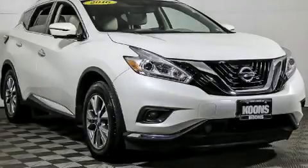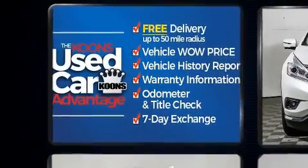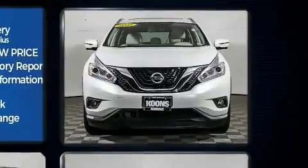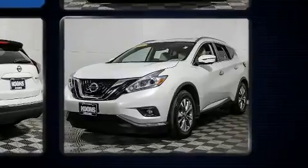Here's a great deal on a 2016 Nissan Murano. It features a continuously variable transmission, all-wheel drive, and a 3.5-liter six-cylinder engine. Nissan infused the interior with top-shelf amenities such as front and rear reading lights, a tachometer, a trip computer, and remote keyless entry.